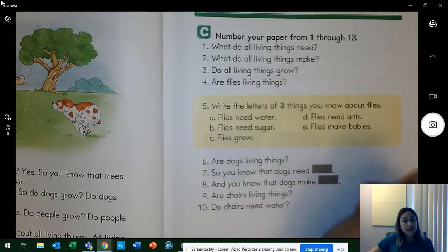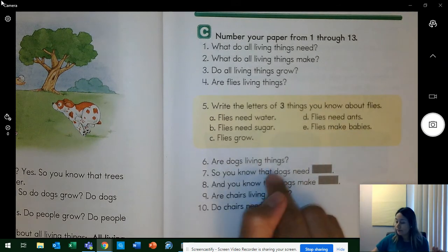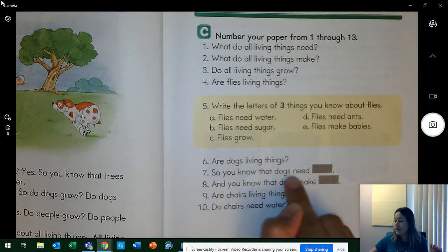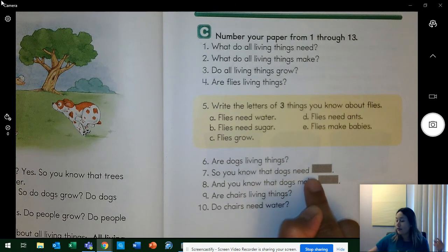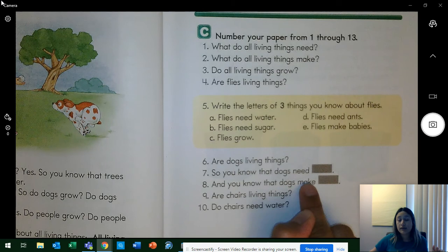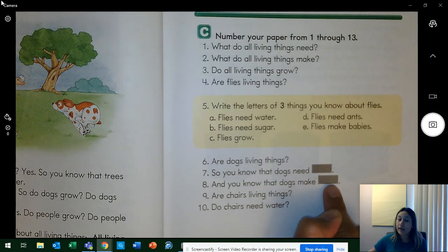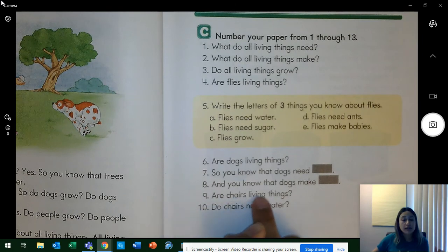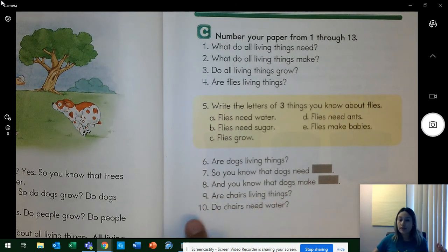Number 6: are dogs living things? Yes, they are. Number 7: so you know that dogs need — water. Number 8: and you know that dogs make — babies. Number 9: are chairs living things? No, they're not. Number 10: do chairs need water? No, they don't.